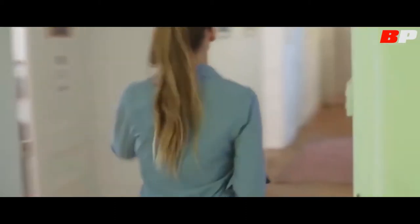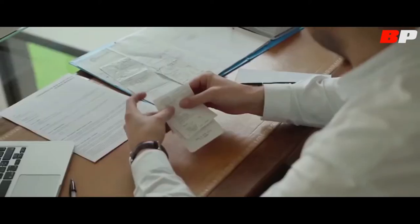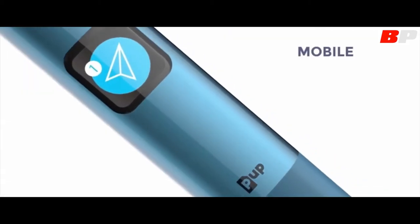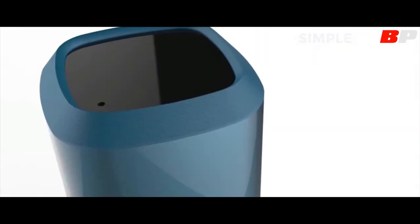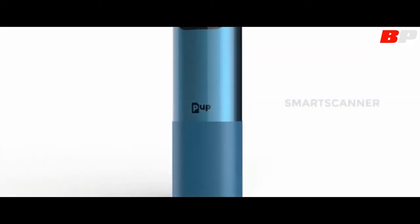In some situations paper will always be best for unleashing our creativity, and sometimes we just need technology. Choosing between paper and computer is a matter of context. Today we can have the best of both worlds. The PUP is the first ever connected pocket scanner — mobile, tiny, lightweight, wireless, with a long-lasting battery.